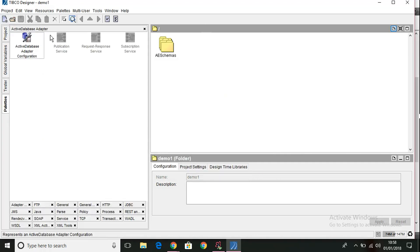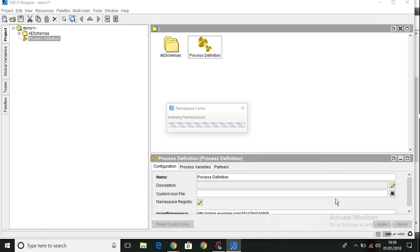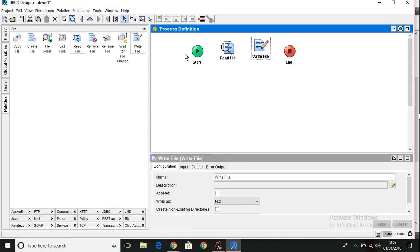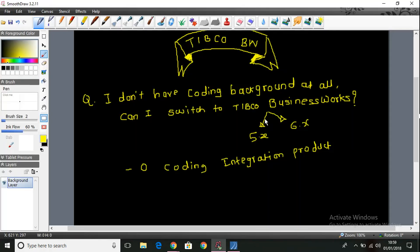If you look at these, all are palettes in TIBCO BusinessWorks and those palettes contain different activities. Whenever you build any project in TIBCO BusinessWorks it is simply pick and drop. For example, let me create a new process — this is how a TIBCO BusinessWorks project will look like. Start and end will be there and you simply drag different sets of activities. I'm just dragging and dropping, connecting all these activities, and making configuration here. So does it require any coding really? Not at all. TIBCO BusinessWorks is a zero coding integration product and even if you don't have a coding background, you can very well learn TIBCO BusinessWorks effectively.